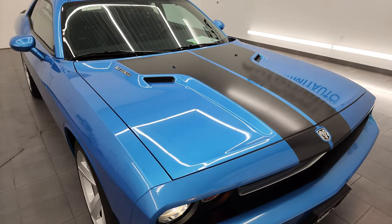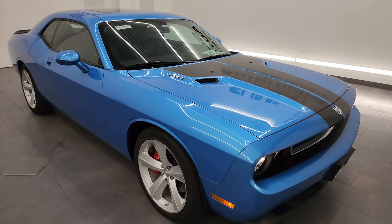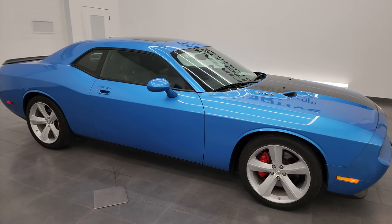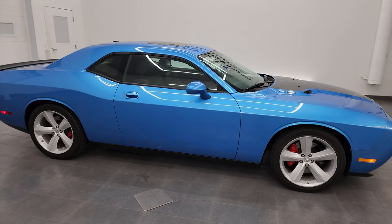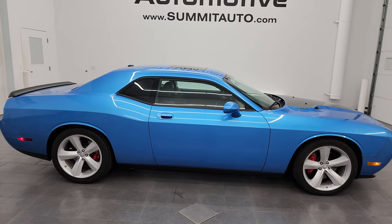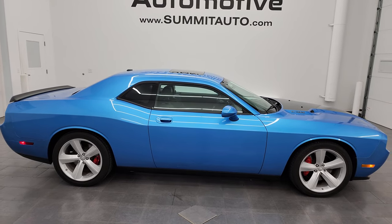I would highly recommend this car from a quality and condition standpoint. I would ship this one anywhere — I'd sell it to a friend, I'd sell it to a family member, I'd buy it myself. It's that nice, and only 7,000 miles. B5 blue metallic — this is the one.